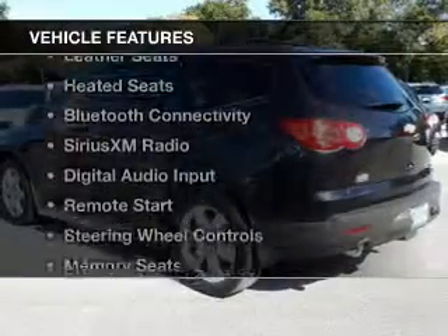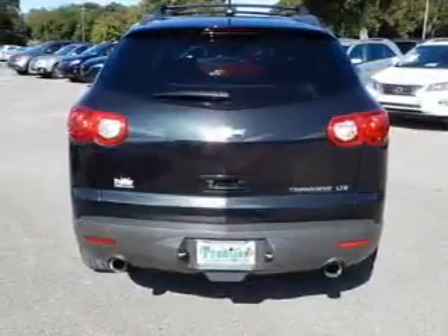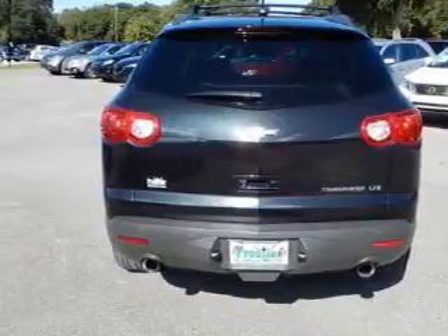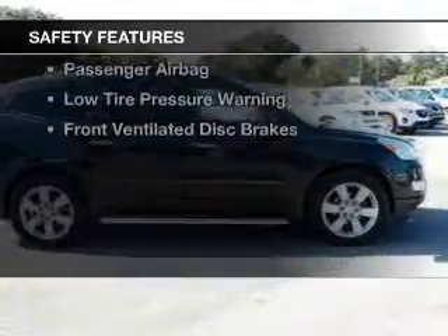The features include a power sunroof, leather seats, heated seats, Bluetooth connectivity, Sirius XM satellite radio, digital audio input, remote start, steering wheel controls, memory seats, and a premium sound system. Safety was made a priority with these features.